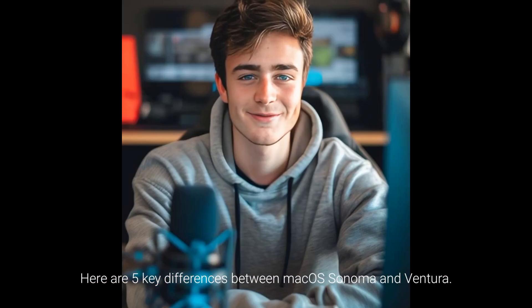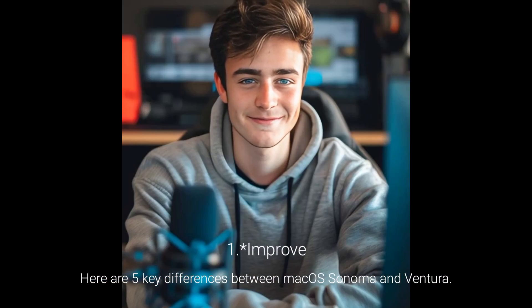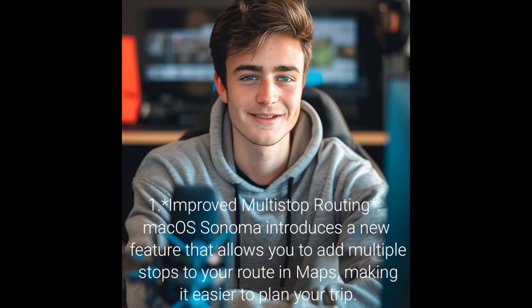Here are 5 key differences between macOS Sonoma and Ventura. 1. Improved multi-stop routing: macOS Sonoma introduces a new feature that allows you to add multiple stops to your route in Maps, making it easier to plan your trip too.